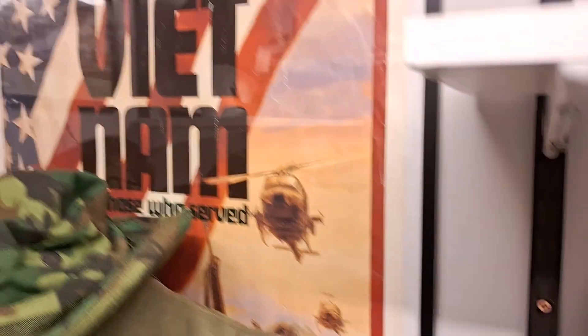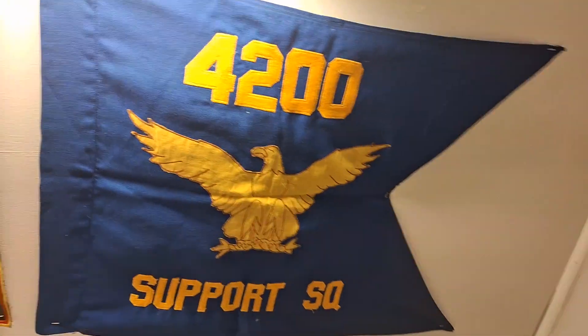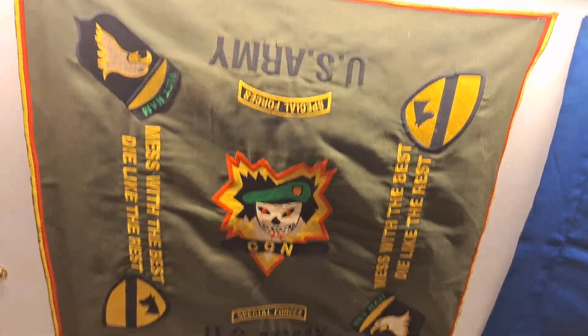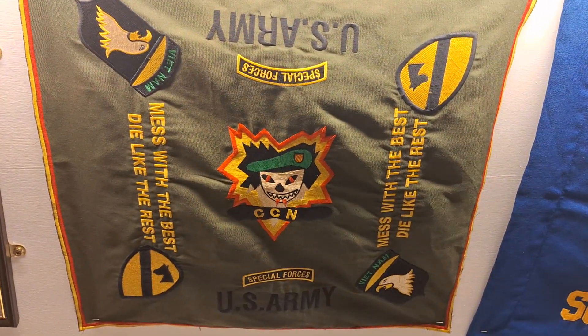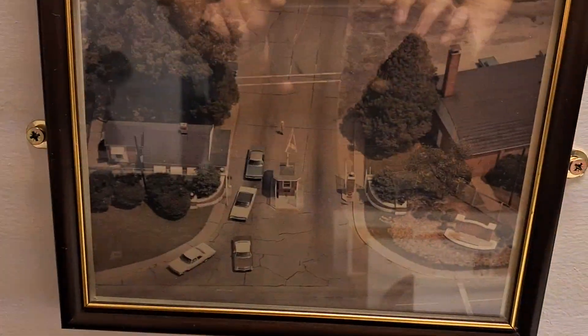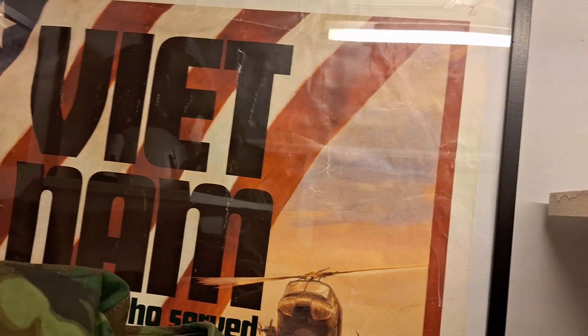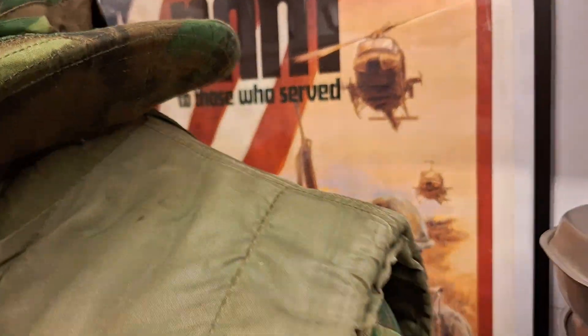Up here I have my 4200 Support Squadron pendant flag, my US Army Special Forces cloth item, two more pictures from the Marine Corps photo album, and a second Vietnam poster — original and framed.